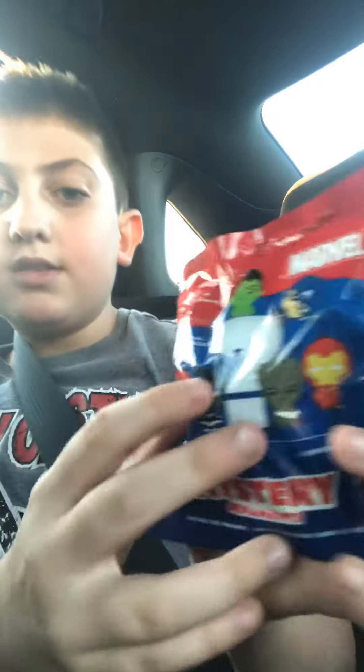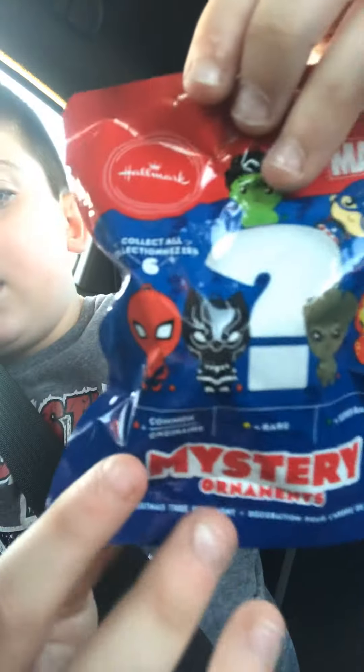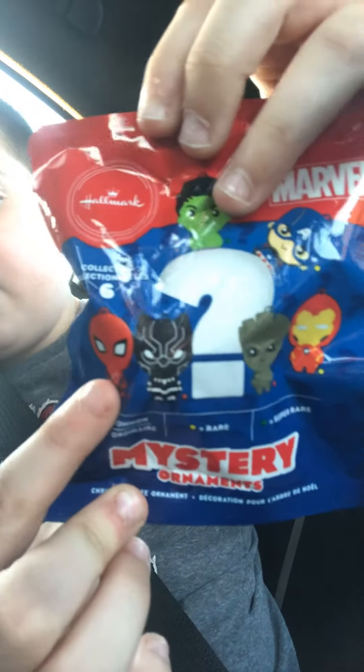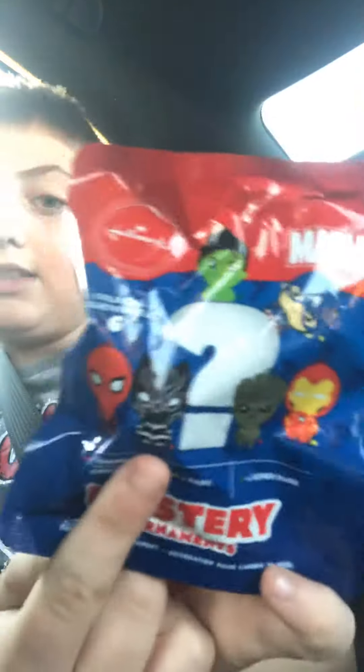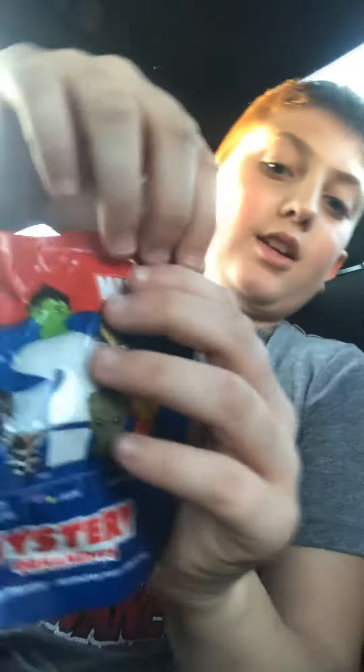So there's common or slash ordinaries, there's rares and super rares. So Hulk is super rare. Iron Man and Captain America are rare. And Spider-Man and Black Panther are common. Let's see what we get out of this. Hopefully like the Hulk.